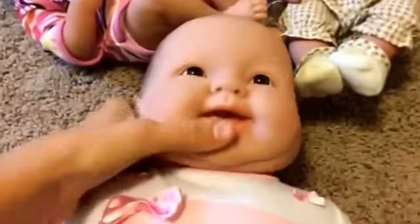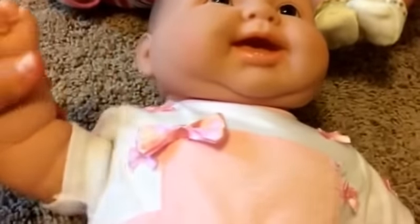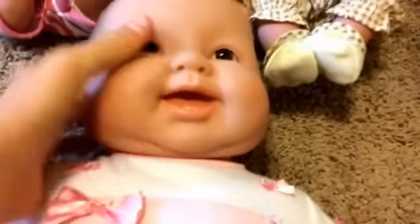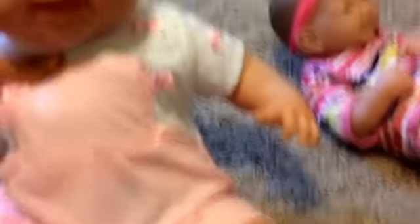And here's the big gigantic baby. Wow, she's so cute. Her limbs are really soft. She's wearing this little outfit and she is really, really cute. She's humongous — look at her head, her head is so big. And she's a Berenguer.